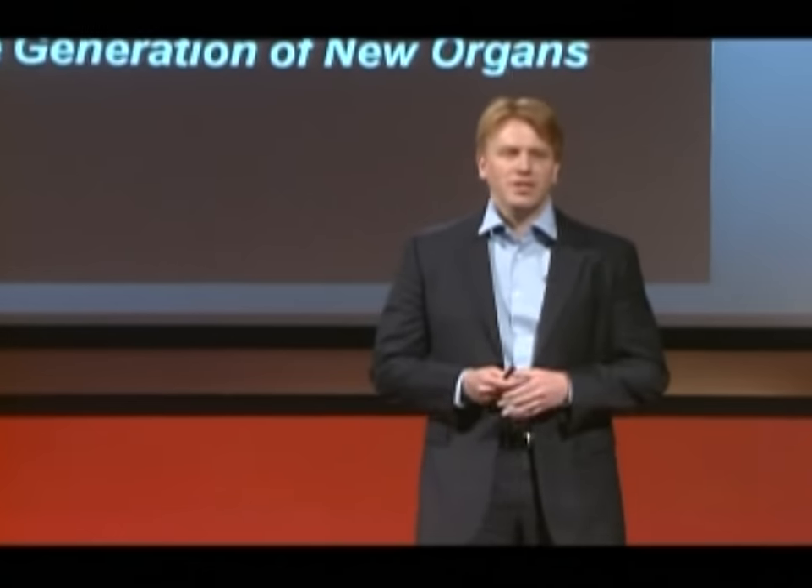There's actually a field focused on trying to make new organs, new tissues. There are a lot of injuries that people suffer where you can't take a pill — for a missing hand, for example. How do you actually treat things like that?